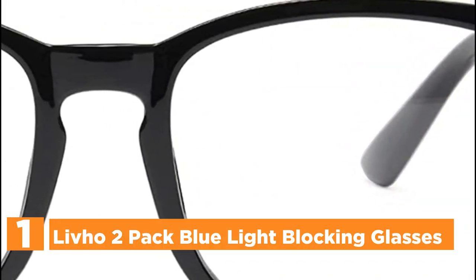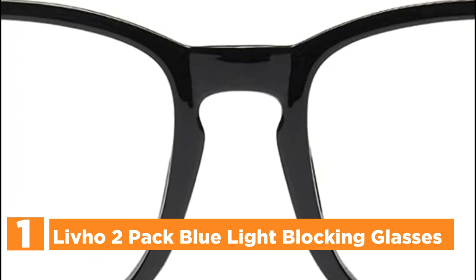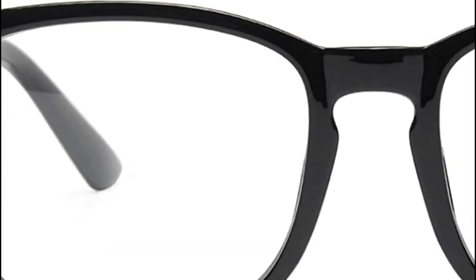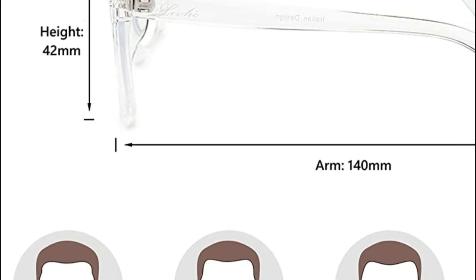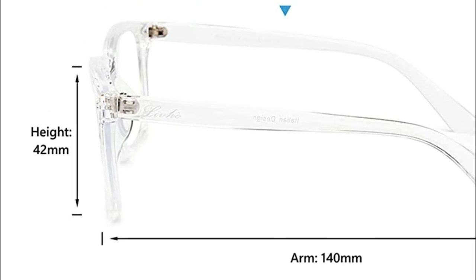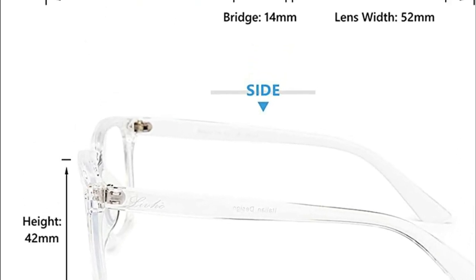The top pick on our list: LIVO 2-Pack blue light blocking glasses. Eliminates discomfort and fatigue from prolonged web gaming, surfing, or working under fluorescent light sources with UV-400 protection and reduced glare. Have fun with your online time and not worry about blurred vision and headaches. The amber lenses block out more blue light than other lenses and allow you to see more accurately.